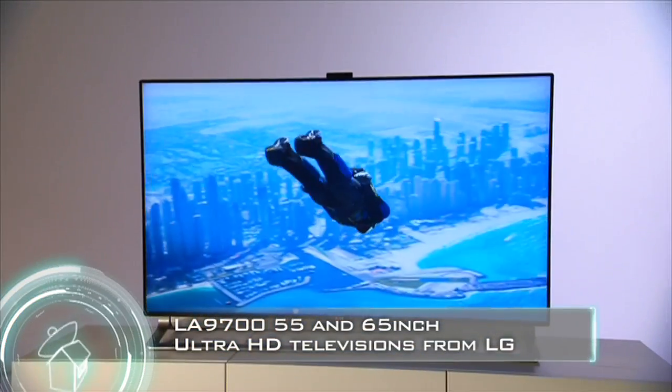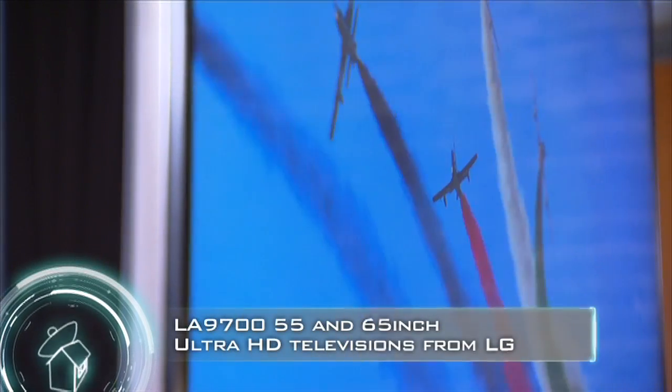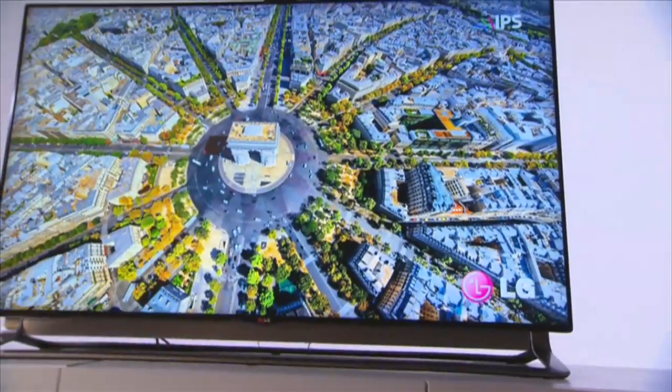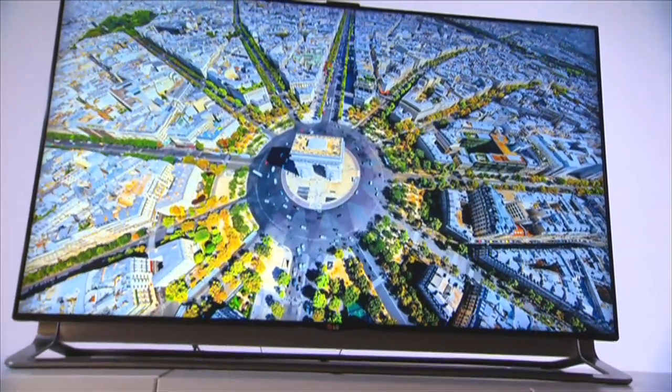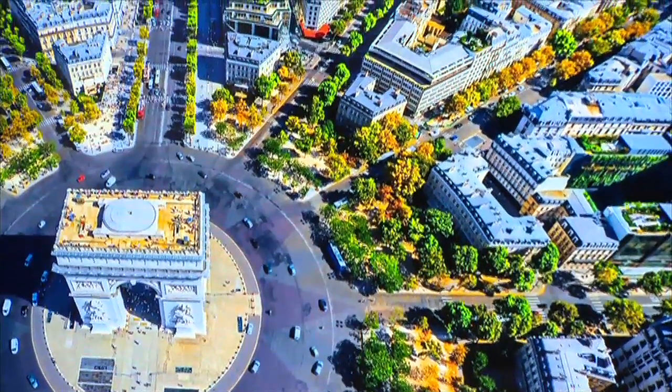LG's new 65 and 55 inch ultra HD models offer four times the definition of full HD. They're capable of displaying an extraordinary 8.3 million pixels that are as beautiful up close as they are from afar.